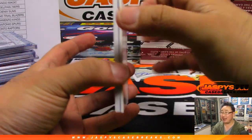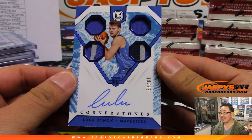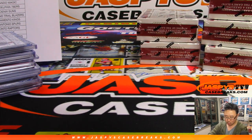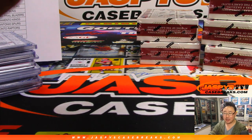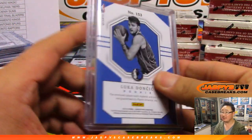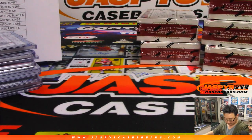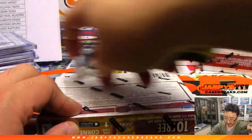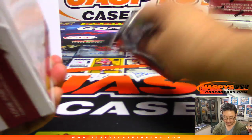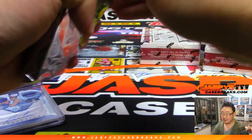And we have Luka Doncic, 19 out of 49, Cornerstones Quad Relic and Auto — for JT, Jeremy Tillman. What a hit! That is strong. Very nice, Jeremy. Those Cornerstones autographs resell pretty well in the secondary market no matter who it is, especially if it's going to be one of the hot players right there.